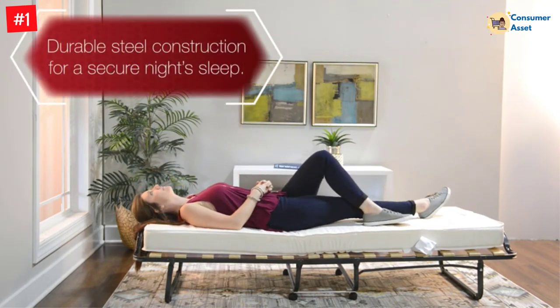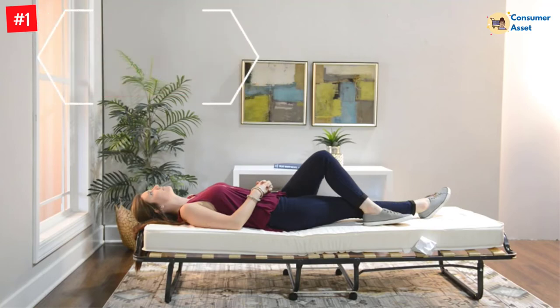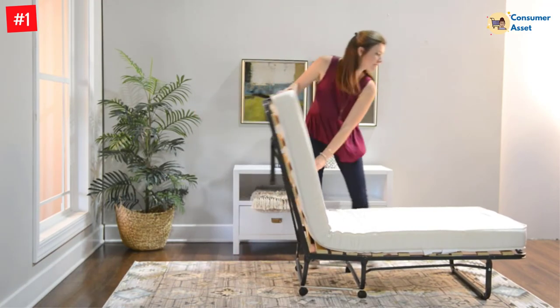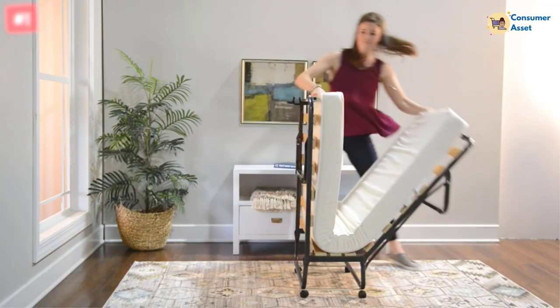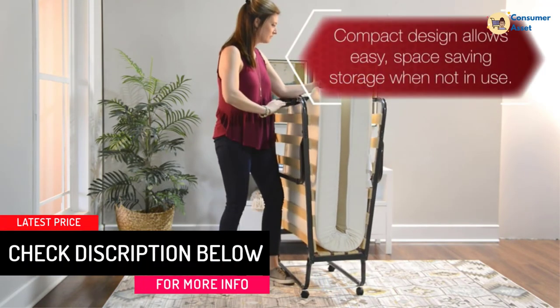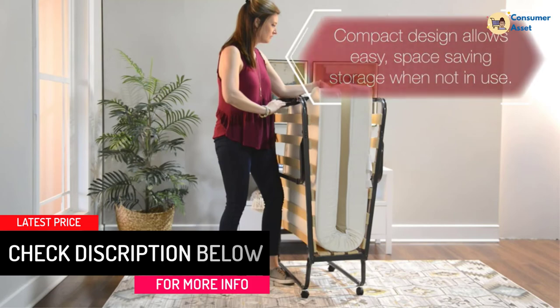This bed comes with a mattress and is the ideal option for overnight visitors. It sets up in mere seconds and offers visitors an ultra-comfortable, supportive mattress for a restful night's sleep. Compact and easy to use, the bed is small enough to be stored away in almost any wardrobe while not in use. It can be used as a comfortable guest bed, child's bed, day bed, or lounge.